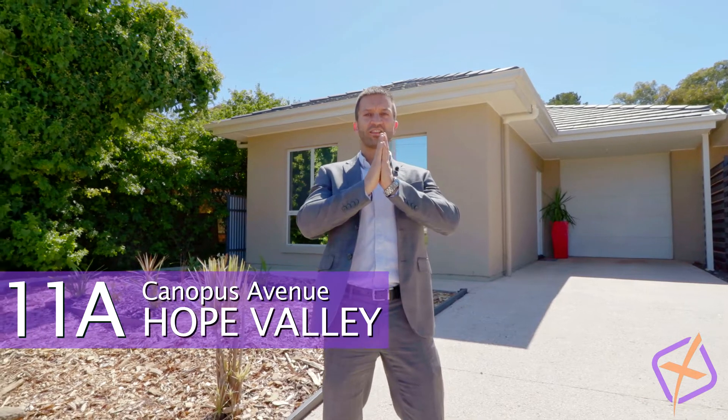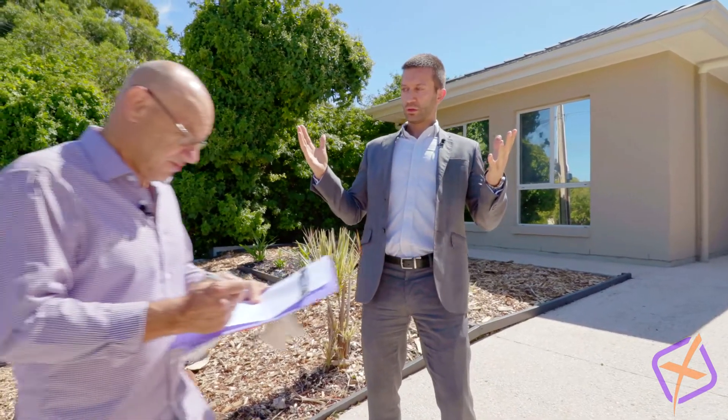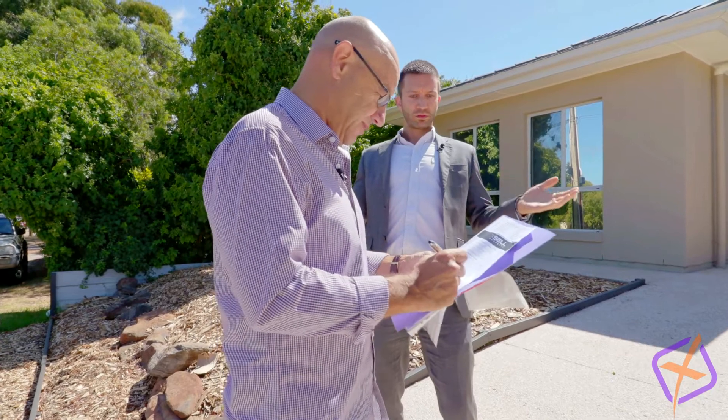G'day guys, it's Andrew here from Excel, and do we have an absolute cracker here for you. Modern, sassy, stylish — we are just so close to schools, local shops, and a beautiful reserve.